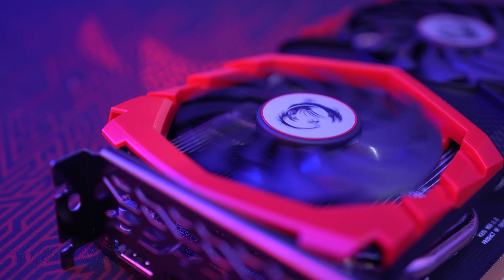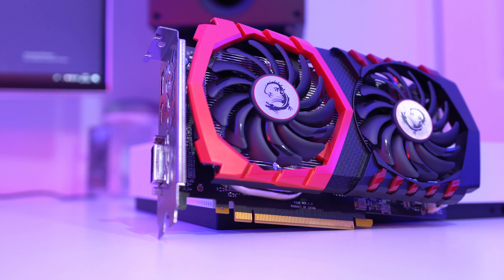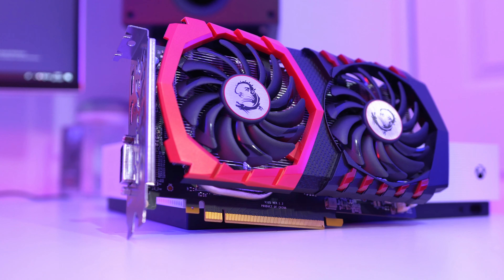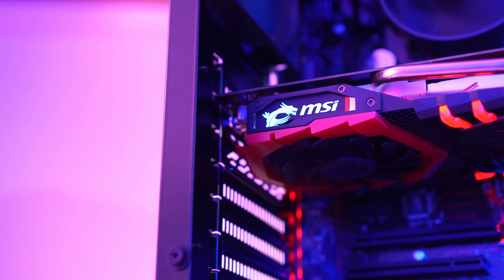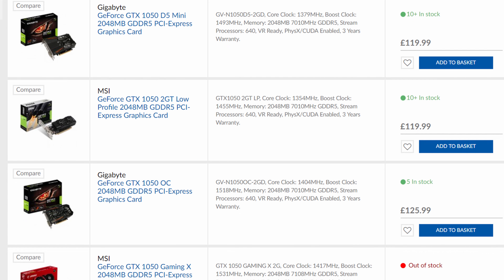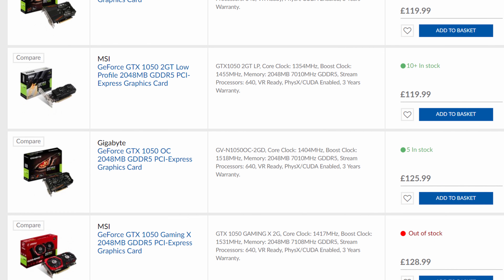The heart of a gaming PC is going to be the graphics card, and the one we've got here is the GTX 1050 Ti, as it offers a great balance between price and performance. I would advise that you maybe cut back a little and get whatever the cheapest brand is at the time of checkout, and if you need to drop the price further, you can grab a regular 1050 and save yourself some cash.